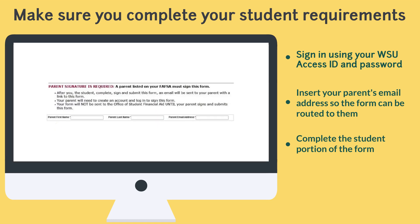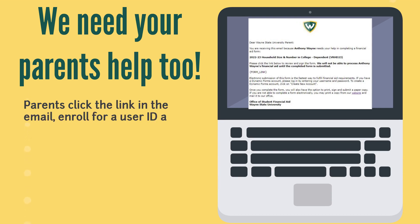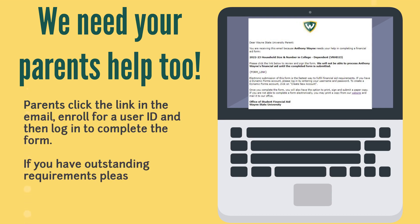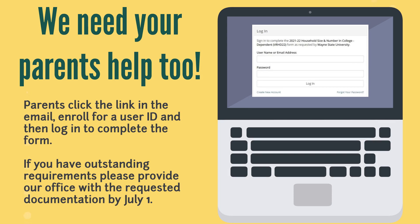You can then insert your parent's email address so that the form can be routed to them. Once your parent receives the form, they can click the link in the email and create a username and password. They can then log in to complete and sign their portion of the form. Once this happens, the form is routed back to our office for review.